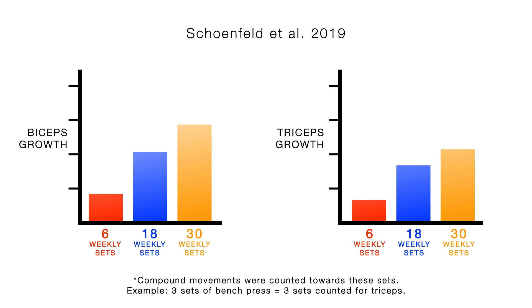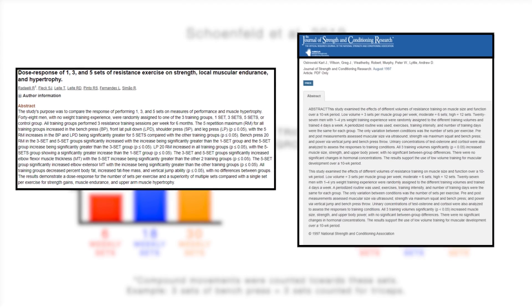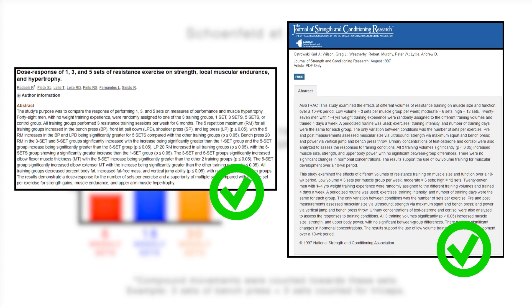After 8 weeks, they found that there was a significant dose-response effect observed for biceps growth and total weekly sets, with a similar trend seen with the triceps as well — meaning that more volume did indeed lead to faster growth of the arms, which multiple other studies have found as well.